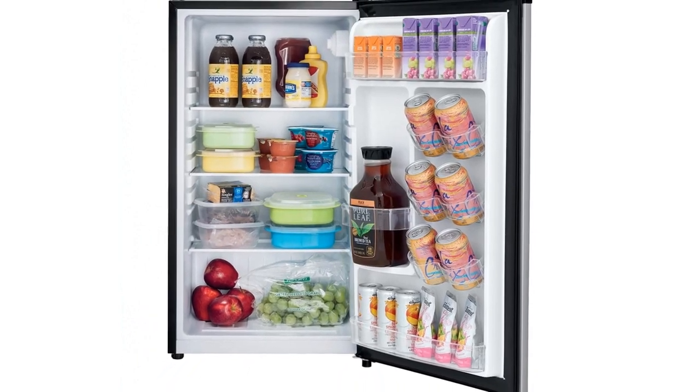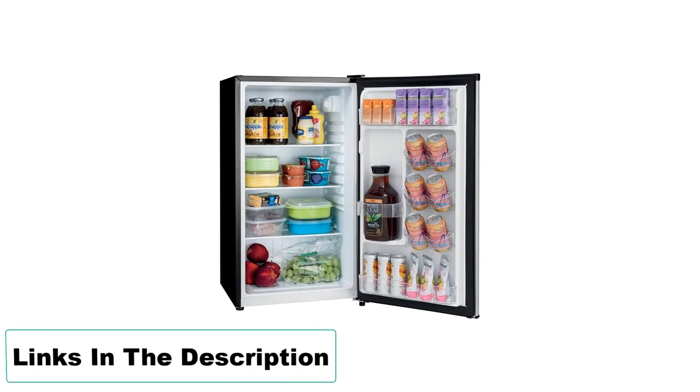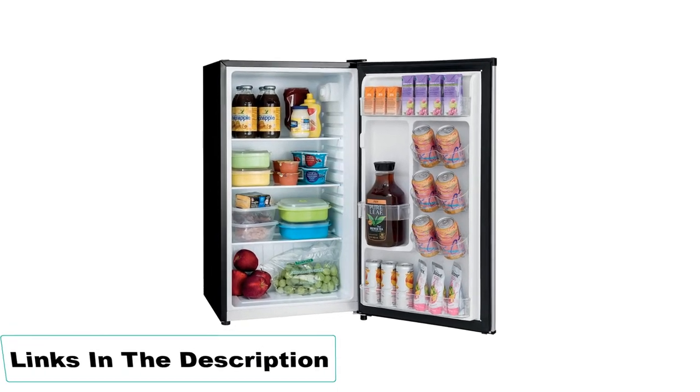Pros: Removable shelves; durable; multiple temperature modes. Cons: Doesn't include a light inside.